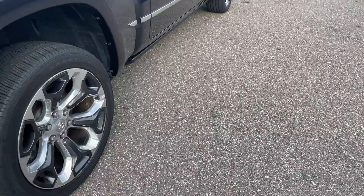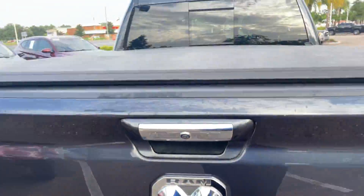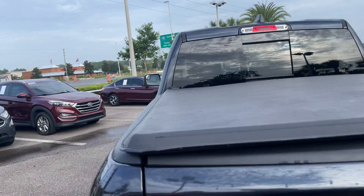There's the rear seat. Outside you'll find power deployable running boards, aluminum wheels, backup sensors, a receiver hitch, backup camera, spray-in bed liner, tonneau cover, and a sliding rear window.